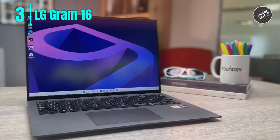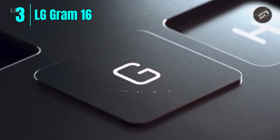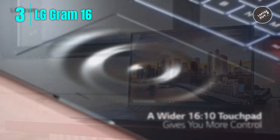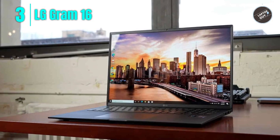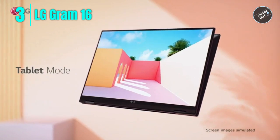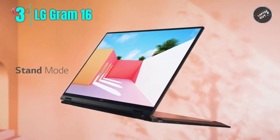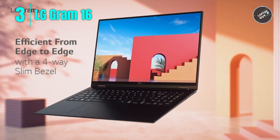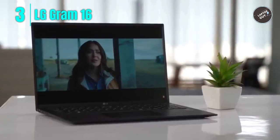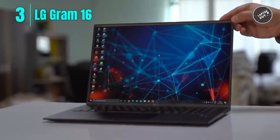Another great feature is its fast 512 gigabyte PCIe NVMe SSD storage, allowing quick and efficient access to files and applications. The laptop also comes with two USB-C ports with Thunderbolt 4 support, USB-A 3.2, a micro SD card reader, and a 3.5mm audio jack. Overall, the LG Gram 16 T90P is a fantastic choice for those requiring a powerful and lightweight device. Please check the link in the description box and order now from Amazon.com.